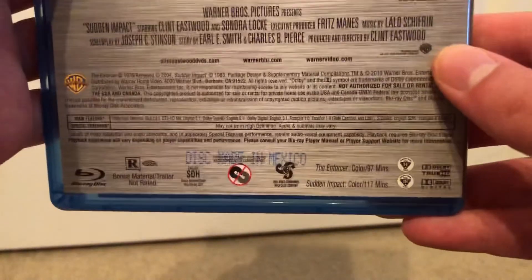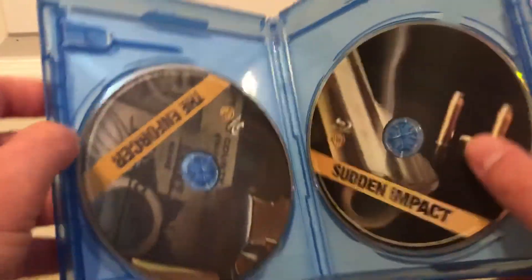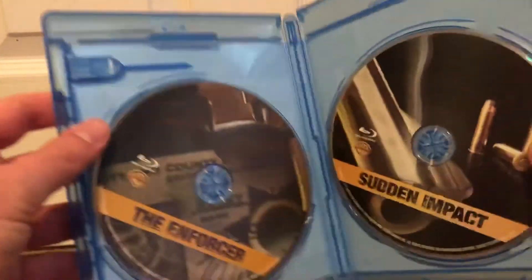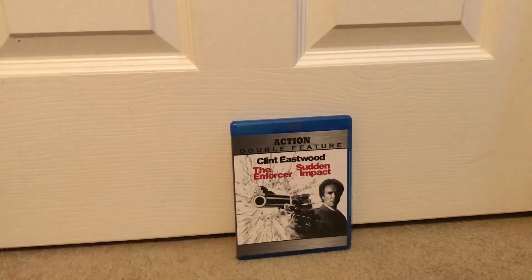The third and fourth Dirty Harry movies. Let's open it up — and there are the discs: The Enforcer and Sudden Impact. No insert artwork, but the discs themselves had some artwork on there as you can see. That was just a quick unboxing.